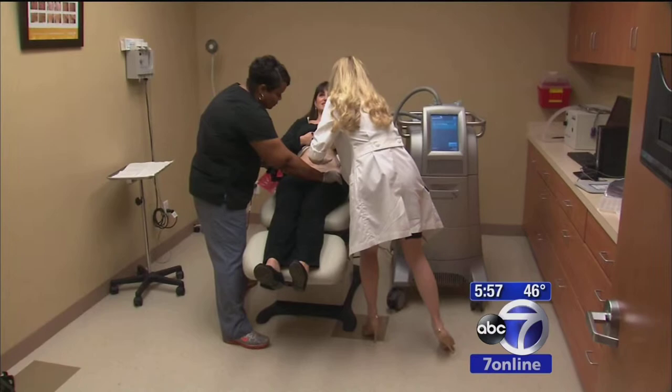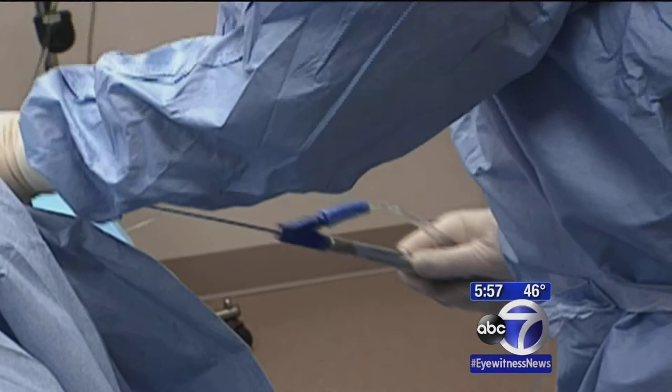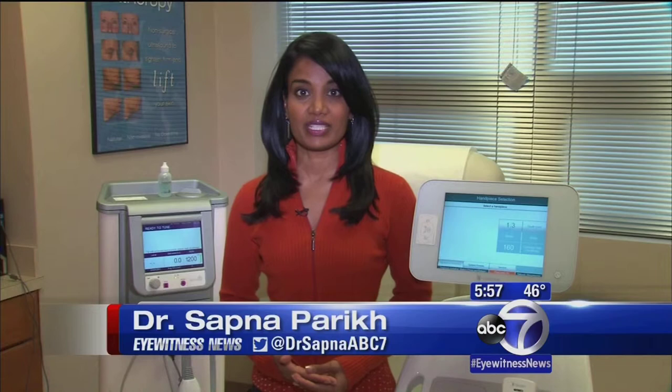Some require pain medication beforehand, and in the wrong hands, they all come with the risk of bruising and burning. But there's no anesthesia involved and the risk overall is lower than surgeries like liposuction or a tummy tuck. You need to ask what results you can realistically expect, how many treatments you'll need, and how much it's going to cost you. You'll probably pay at least $2,000 to $3,000, not covered by insurance.